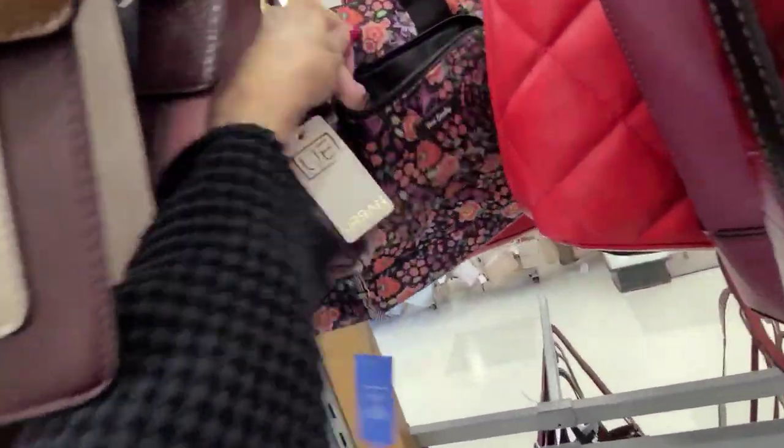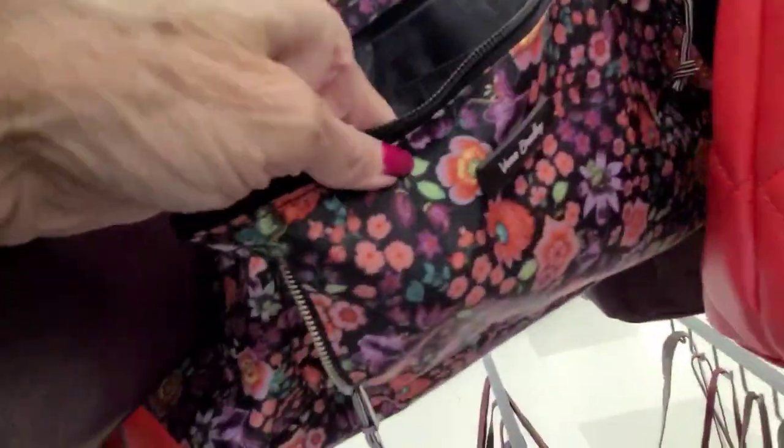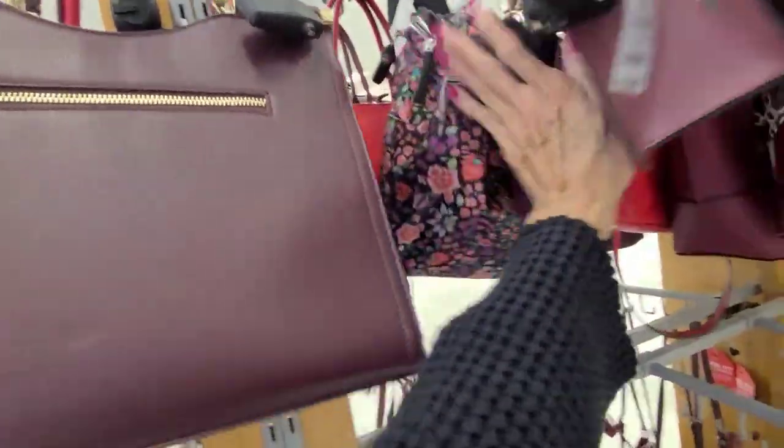Here's something with flowers — a little Vera Bradley. It's kind of a different material. You can see it. And that one is $50.